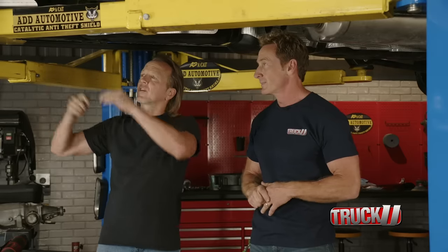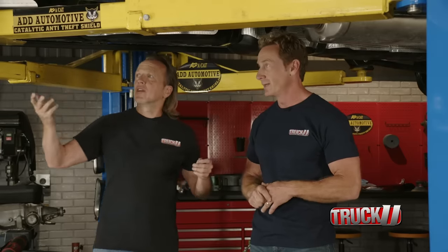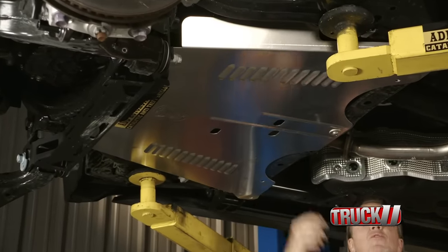It's absolutely crazy. And it's louvered — it's going to dissipate heat, keeps things nice and cool. They've thought of pretty much everything. You still have the oil and transmission service holes right there.